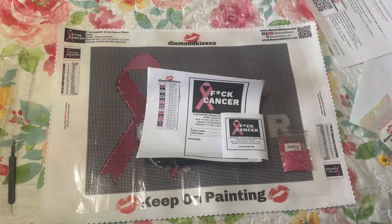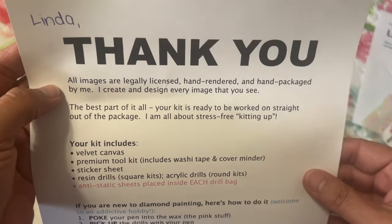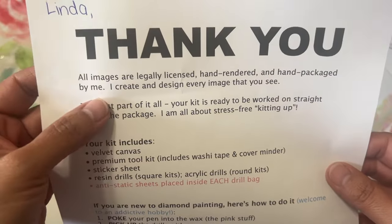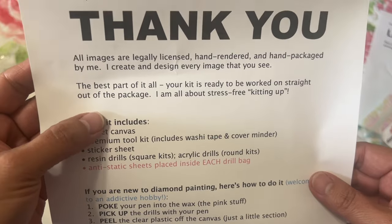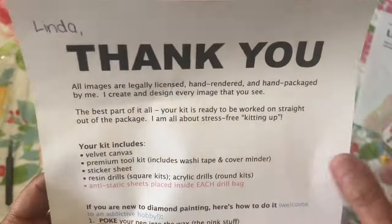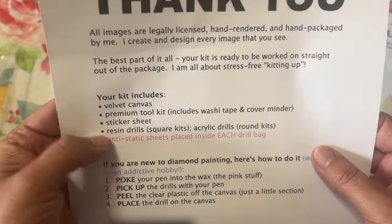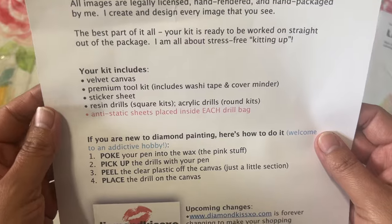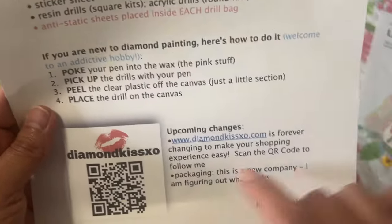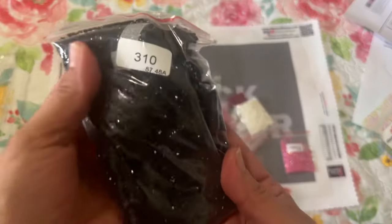She has a thank you note that says: 'Thank you — all images are legally licensed, hand rendered, and hand packaged by me. I create and design every image that you see. Your kit is ready to be worked on straight out of the package. I am all about stress-free kitting up.' You get a velvet canvas, premium toolkit including washi tape and cover minder, sticker sheet, resin drills for square kits, acrylic drills for round kits, anti-static sheet in each drill bag, and instructions.